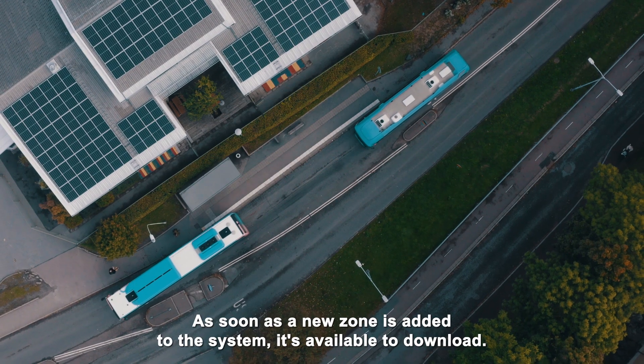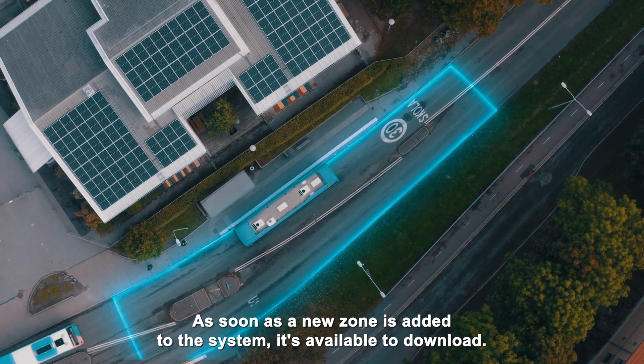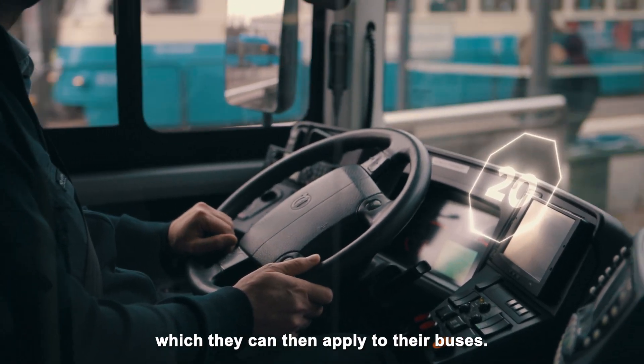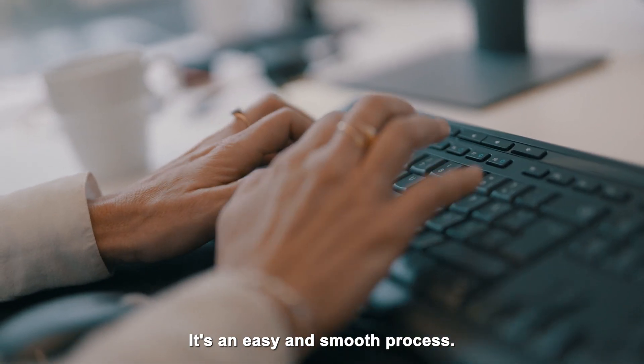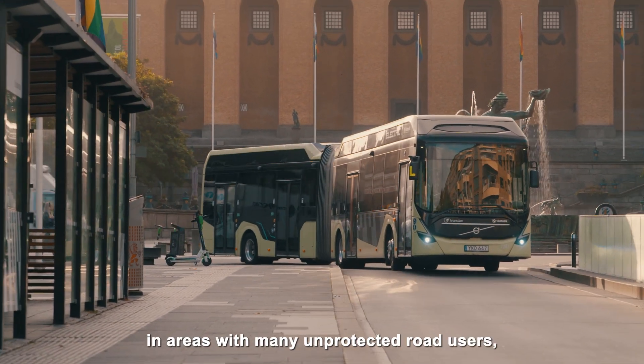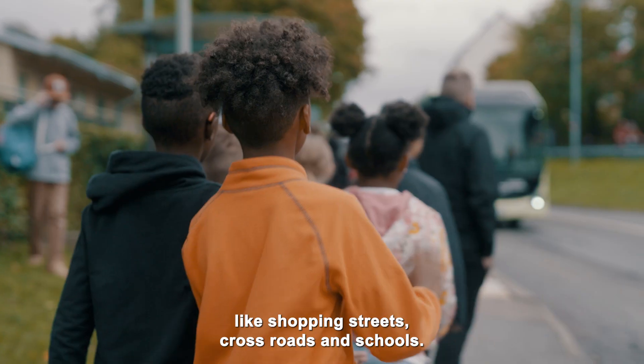As soon as a new zone is added to the system, it's available to download. The operator instantly receives information about new zones, which they can then apply to their buses. It's an easy and smooth process. The focus in the current project is testing speed zones in areas with many unprotected road users, like shopping streets, crossroads and schools.